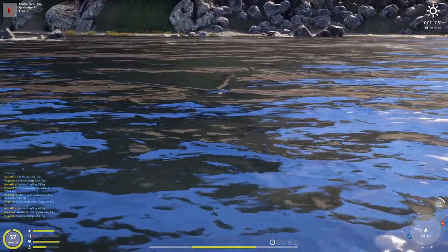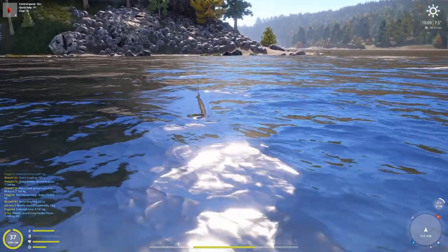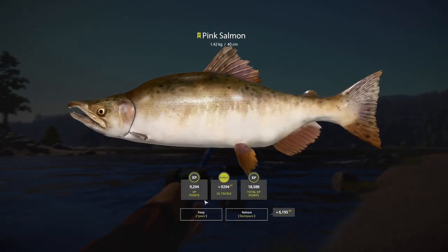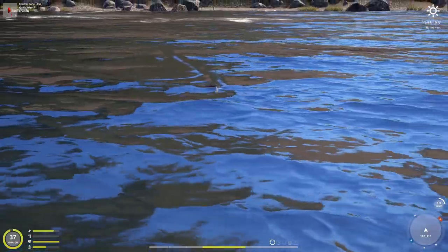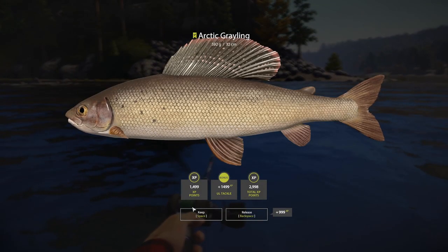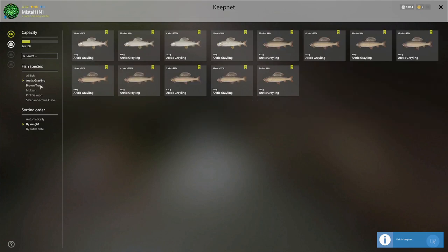We got something here — is that a brownie? They've been the most common fish so far. Yeah, that is a brownie. Oh, that is a pink salmon, 1.42 kg — I will take that, that is good money. Is that an East Siberian? No it isn't. No East Siberians at all, they're just dead. Arctic grayling, not a single East Siberian.